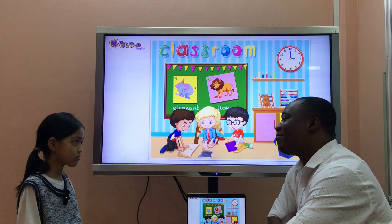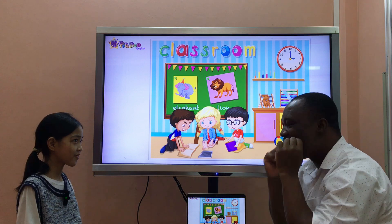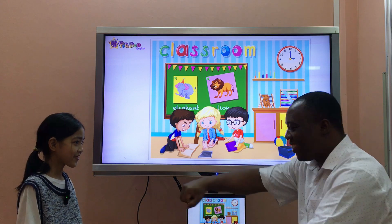And how are you today? I'm happy. I'm happy too.